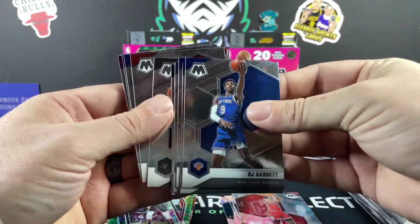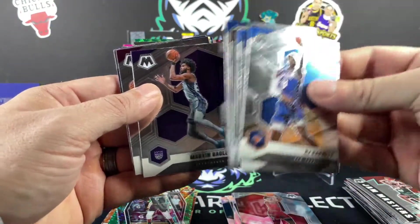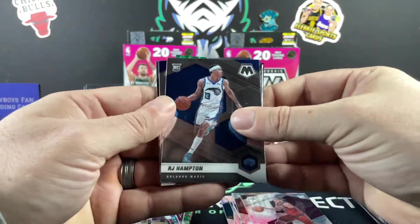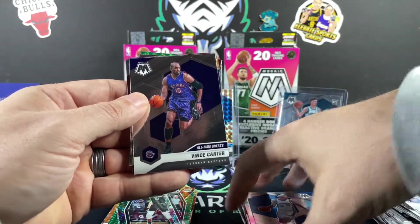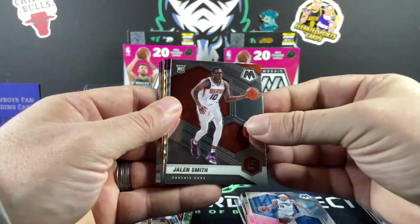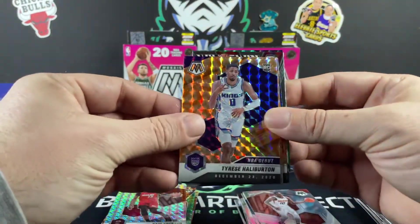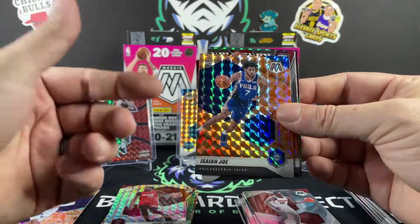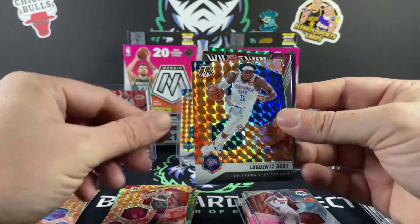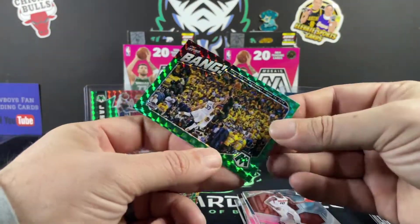Jared Culver, DeMar DeRozan, Bogdan Bogdanovic, Josh Richardson, Marvin Bagley the Third. Isaac Okoro rookie card, RJ Hampton, Vince Carter All-Time Greats — that's the one we pulled the Genesis of before. We have the Jalen Smith rookie card, a silver, Bam Adebayo, Tyrese Haliburton NBA Debut — not a bad rookie to get. We got two rookies — Isaiah Joe, Enes Kanter, Luguentz Dort, and Steph Curry Will to Win. And we got a bang — Kyrie Irving.